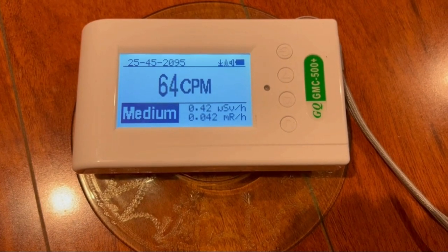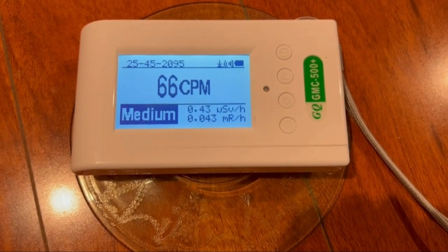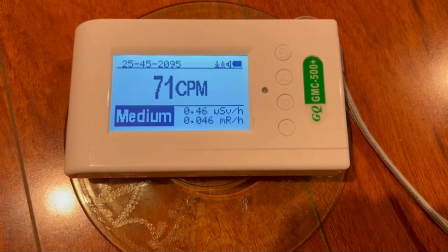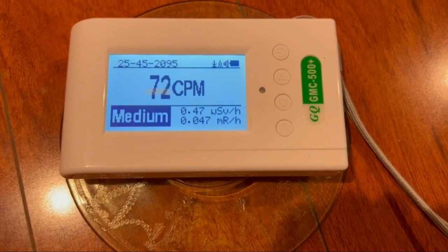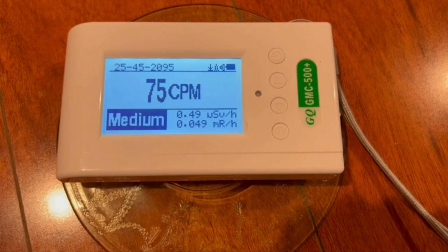Geiger counters are now used for a variety of purposes, including detecting radiation in the environment and measuring the radiation levels inside a radiation therapy machine. In today's video, we will show you the top 5 best Geiger counters. Let's get started.